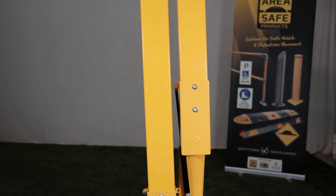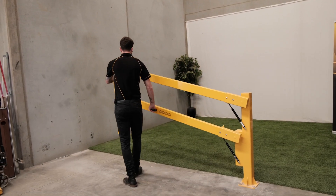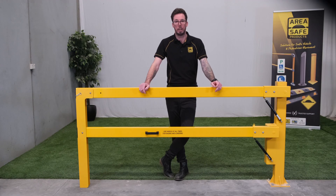The heavy-duty manual double-arm boom gate from AreaSafe is more than just a barrier — it is a statement of strength, durability and ease of use. We are proud to offer a product that not only meets but exceeds the expectations of our clients, providing peace of mind and enhanced security.